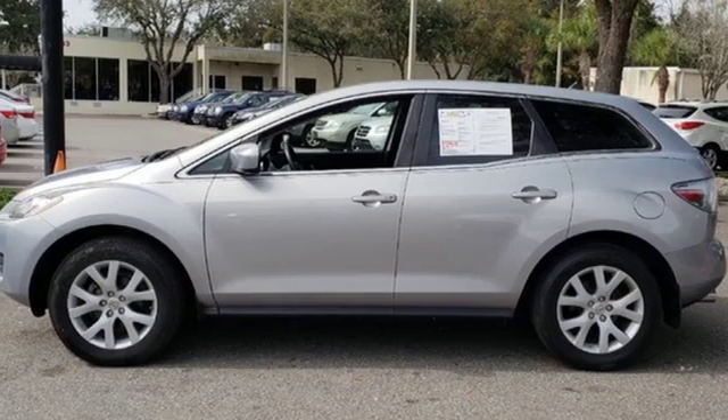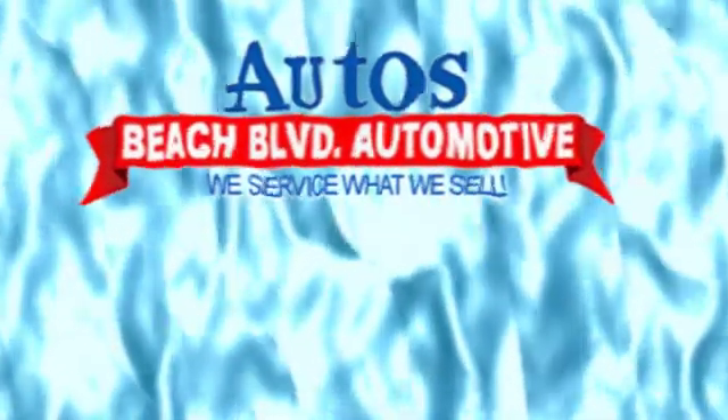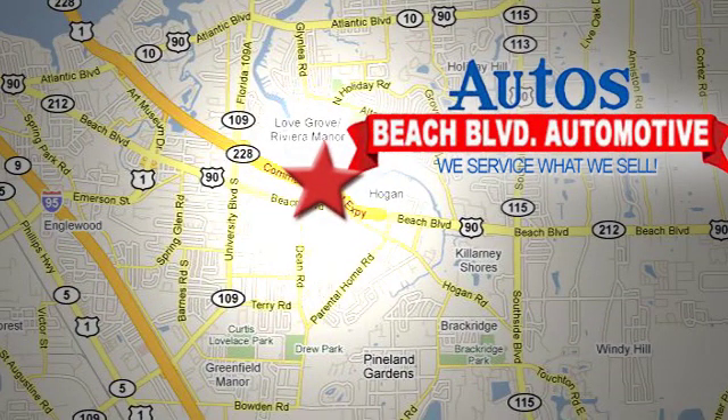There's even more to see in person. Take it for a test drive today. Beach Boulevard Automotive — we're conveniently located at 6833 Beach Boulevard in Jacksonville, Florida, just minutes off Southside Boulevard.